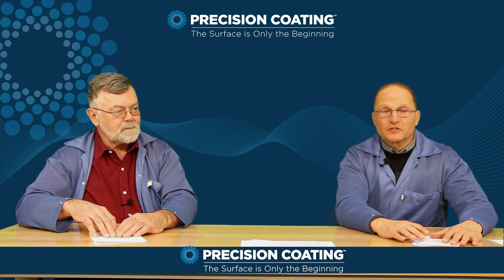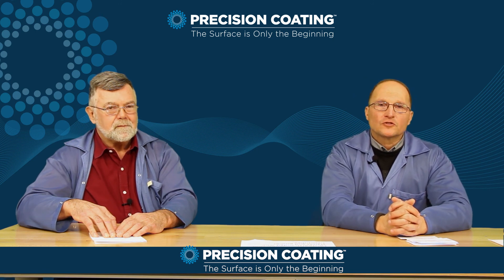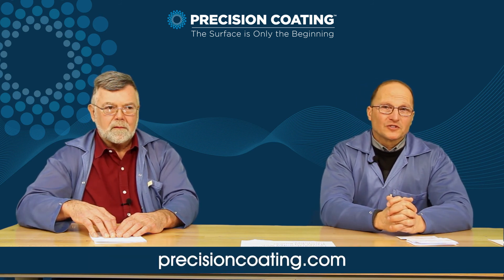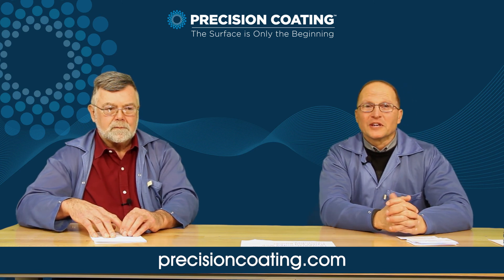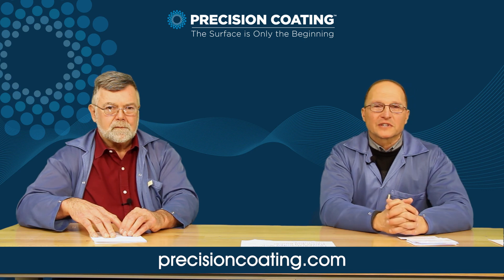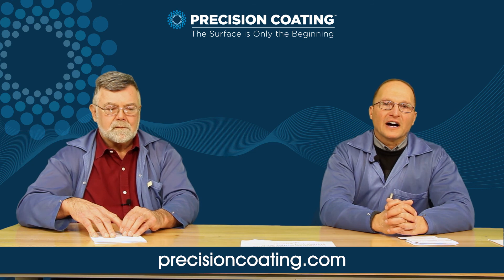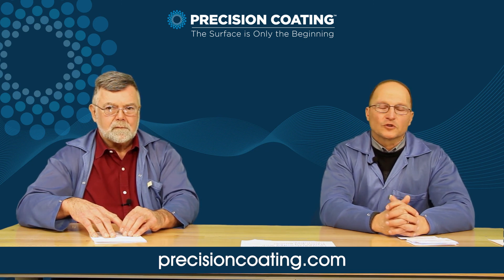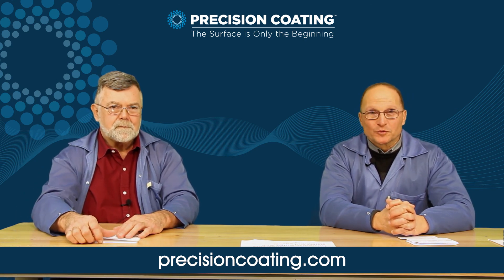Dick and I hope that this information was helpful for you in choosing the coating for your particular application. You can certainly look at additional information on our website at www.precisioncoding.com — there's a wealth of information there, not only on guidewires but other applications as well, and on other services we provide for coating guidewires, medical instruments, and surgical instruments. Thanks again for taking the time and we hope to see you again soon.